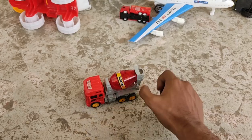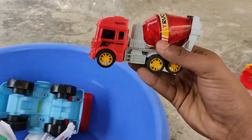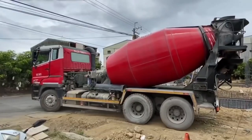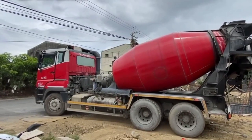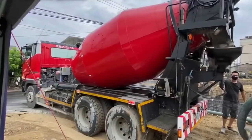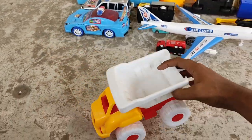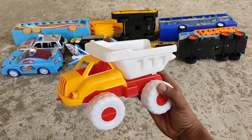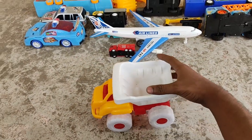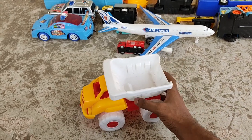It's a cement mixer! Another cement carrier — yellow shell, white tire, white carrier cement carrier.